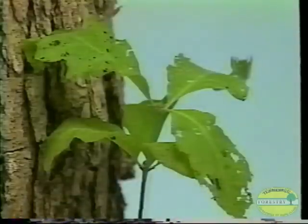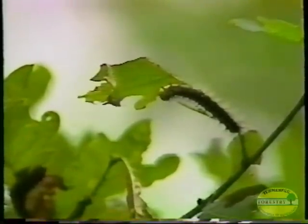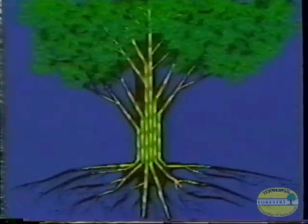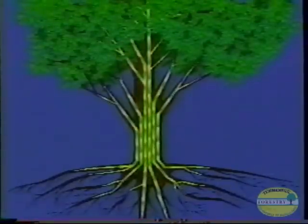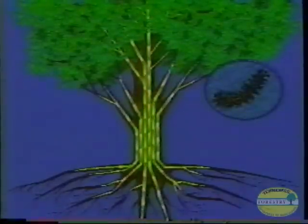The first visible sign of gypsy moth defoliation is the presence of shot holes in the foliage. As the caterpillars grow, they begin to consume more and more of the foliage and the canopy develops a rather tattered appearance. When populations are dense enough, the entire canopy is removed by the feeding caterpillars. When hardwoods are defoliated, they can produce a new set of leaves later in the season. However, producing this new set of leaves uses up a lot of the starch reserves stored in their roots that they would normally use for growth and maintenance.